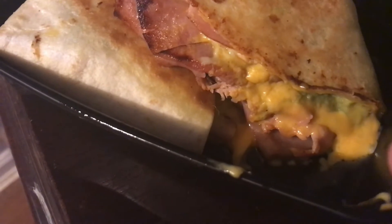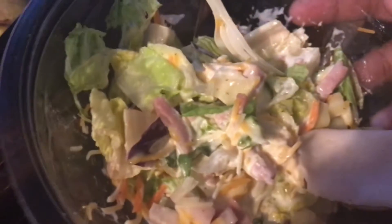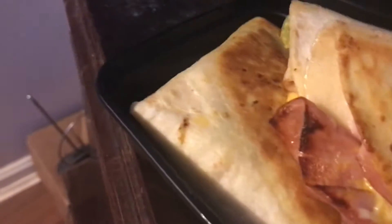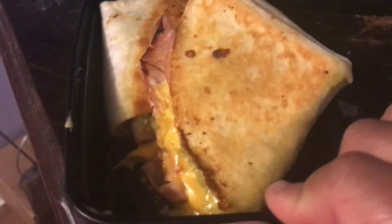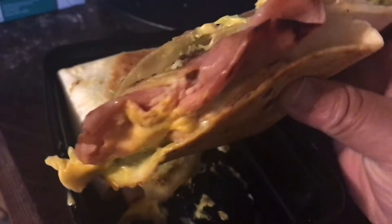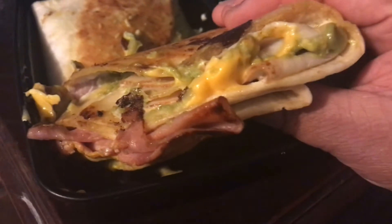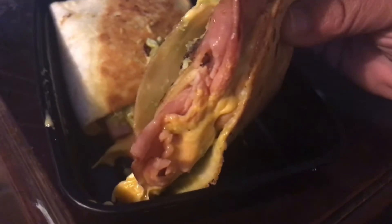It's got the cheese, guacamole, ham and turkey, and then I'm eating my salad from yesterday. So this is what I'm about to eat for lunch. Comment down below what y'all eat for lunch. I just cooked it on the stove. This is the inside of the wrap — you got the guacamole, mustard, mayonnaise, cheese, ham and turkey.